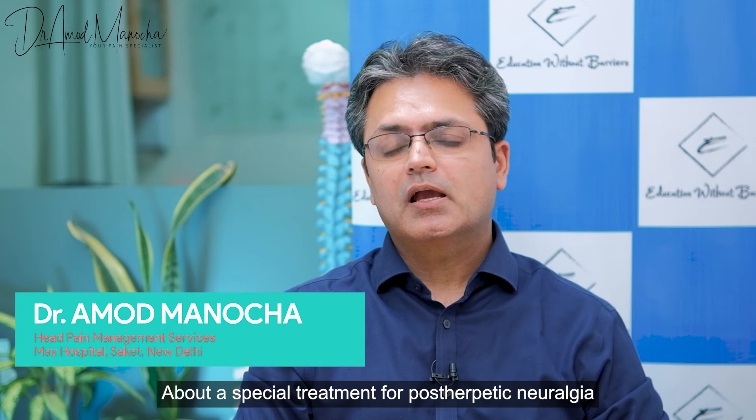Today, we will talk about post-herpetic neuralgia and a special treatment called cryoablation.